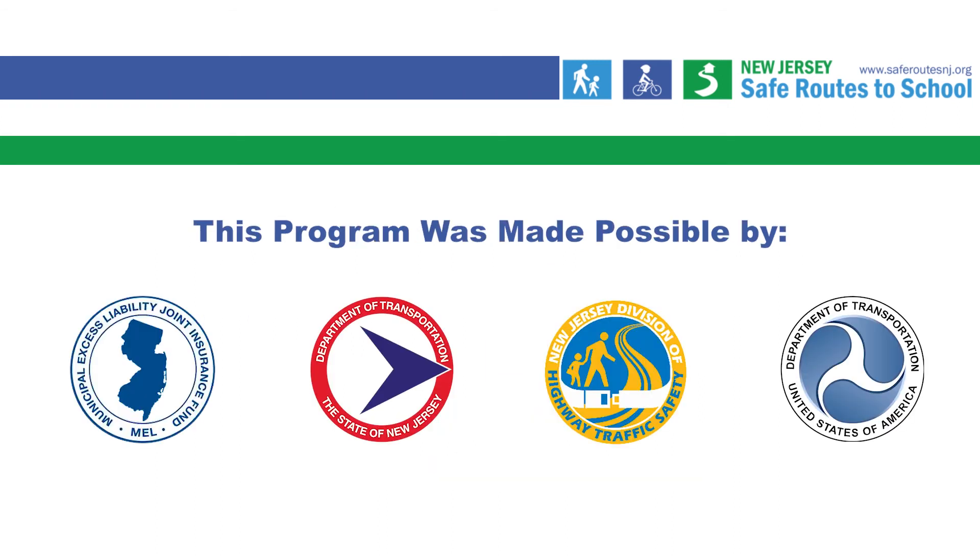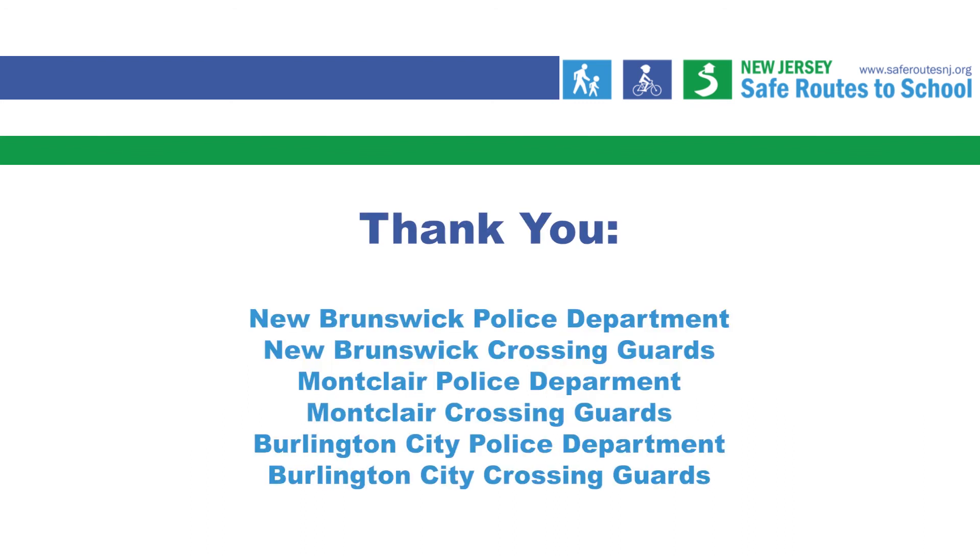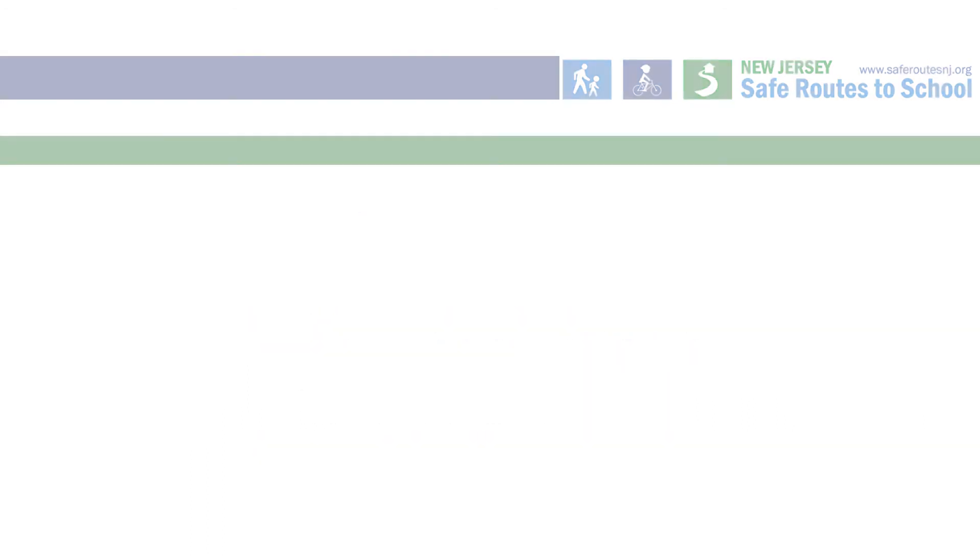This video was funded by the New Jersey Municipal Excess Liability Joint Insurance Fund with additional support from the New Jersey Department of Transportation and the New Jersey Division of Highway Traffic Safety with funding from the Federal Highway Administration. For more information, visit our website at Rutgers University.